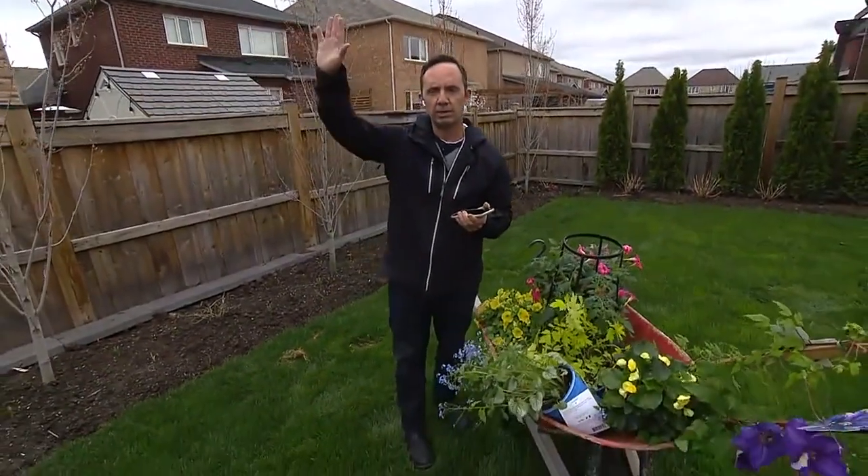If you've discovered that your yard is not getting a lot of sun and you need to start looking for shade plants, do you have any recommendations for plants that might work without a lot of light?